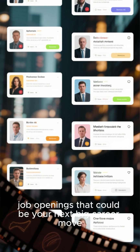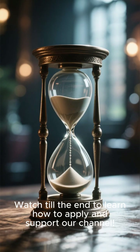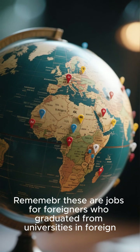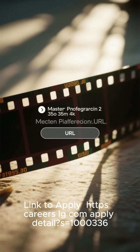In this video, we're bringing you exclusive job openings that could be your next big career move. Watch till the end to learn how to apply and support our channel. Remember, these are jobs for foreigners who graduated from universities abroad. It's linked to apply.